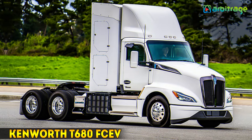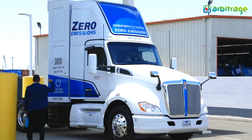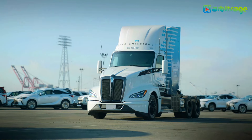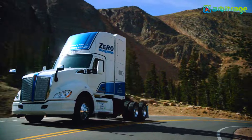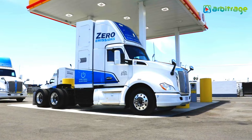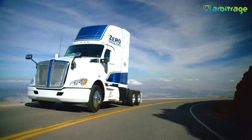Number 4: Kenworth T680 FCEV. The Kenworth T680 fuel cell electric vehicle, a collaboration between Kenworth and Toyota, runs on a hydrogen fuel cell. It features an electric motor with 560 hp and 1,375 lb-ft of torque, reaching a top speed of 65 mph. Recharging the hydrogen fuel cell takes just 15 minutes, providing a range of 350 miles.